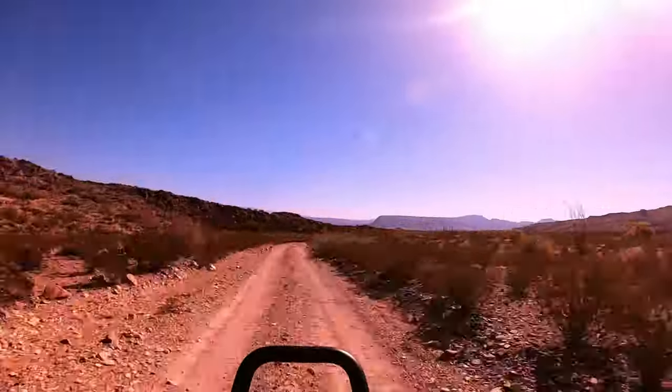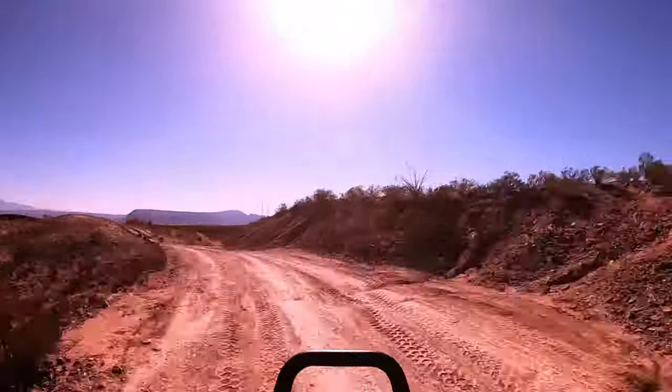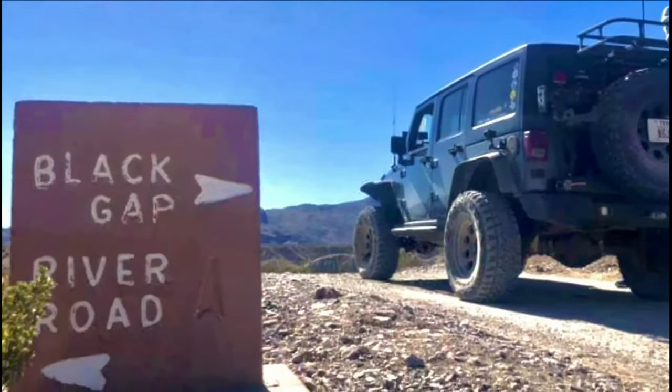The dirt road leading out to the trailhead isn't much different from the actual trail. Do yourself a favor though and air down your tires, as this will make for a little bit softer ride.